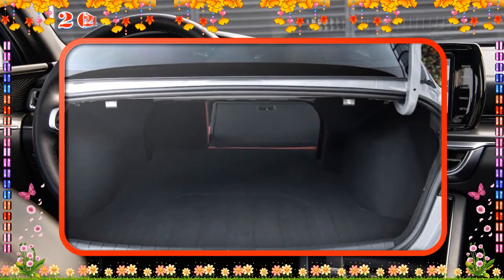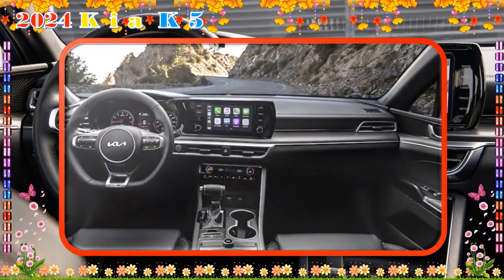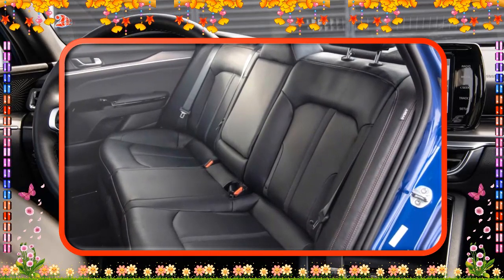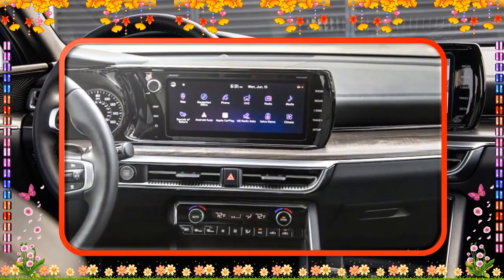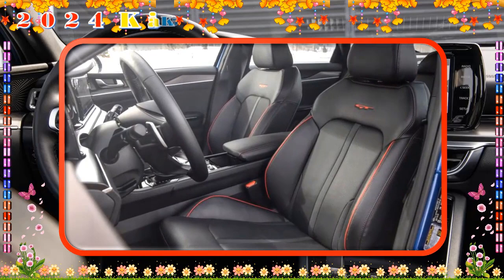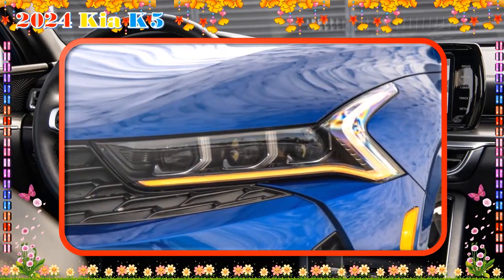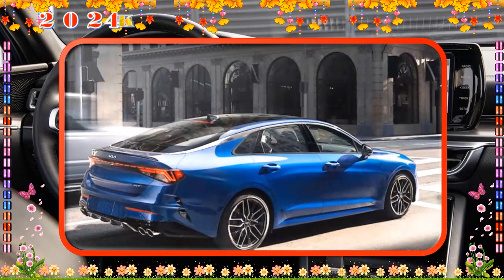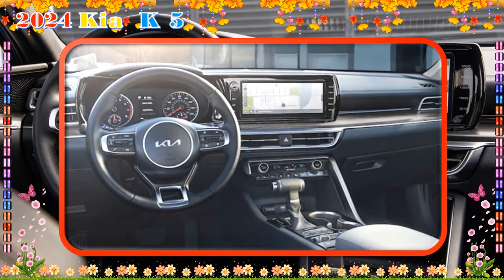The X Premium package adds another $3,600 to the bottom line. It includes two-position integrated memory for the driver's seat and side mirrors, a heated steering wheel, a 10-way power passenger seat with two-way power lumbar support, power folding exterior mirrors with integrated turn signals, one-touch-up/down power windows, and a 12-speaker Bose audio system. The package also features more driver-assist systems, including navigation-based adaptive cruise control that can slow the K5 for curves on the highway, front parking sensors, rear automatic emergency braking, enhanced automatic emergency braking with junction turning, and a 360-degree surround-view monitor. Safe exit assist gets upgraded with power-activated rear child door locks. With the $1,125 destination charge, the 2024 Kia K5 X costs $30,415. On a 60-month loan at 5% financing and $0 down, the monthly payment comes to $574.